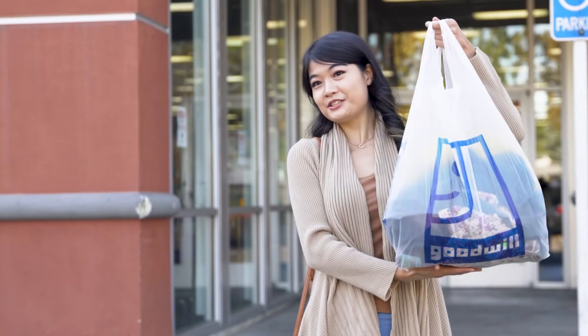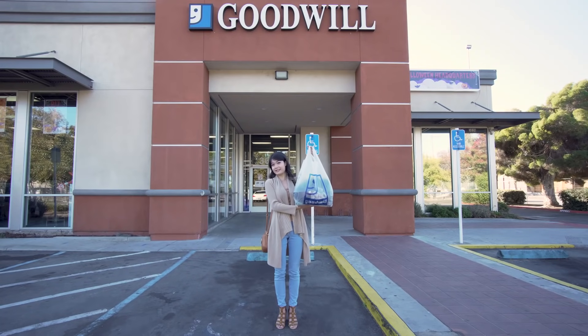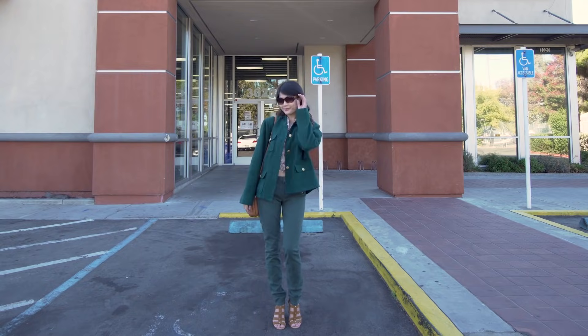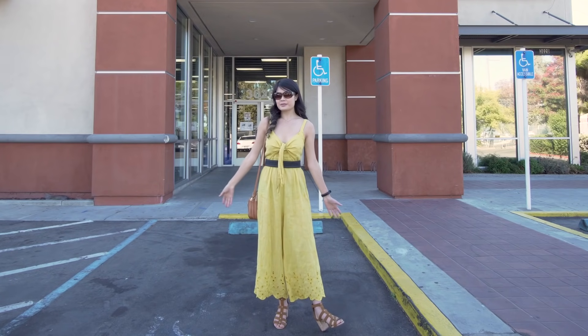Here I have thrifted cheer outfits from The Serpent for under 40 dollars at Goodwill. This is Monique's first outfit. And this is the second outfit from Monique from The Serpent.